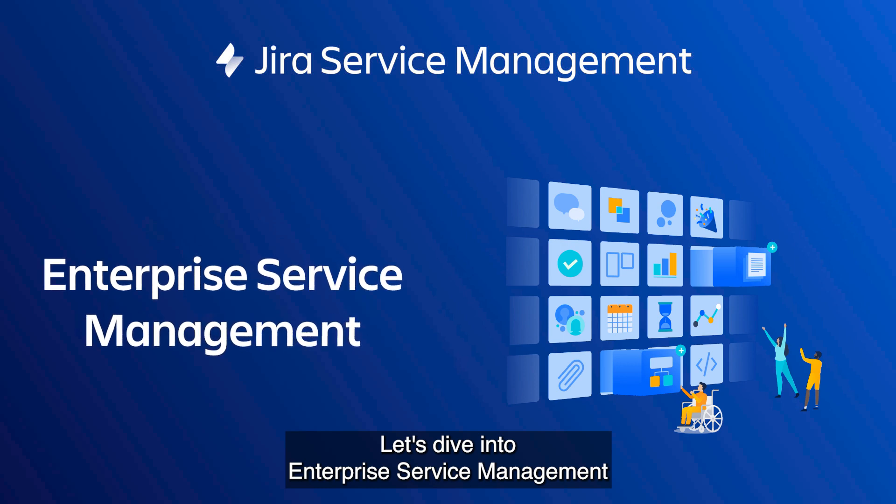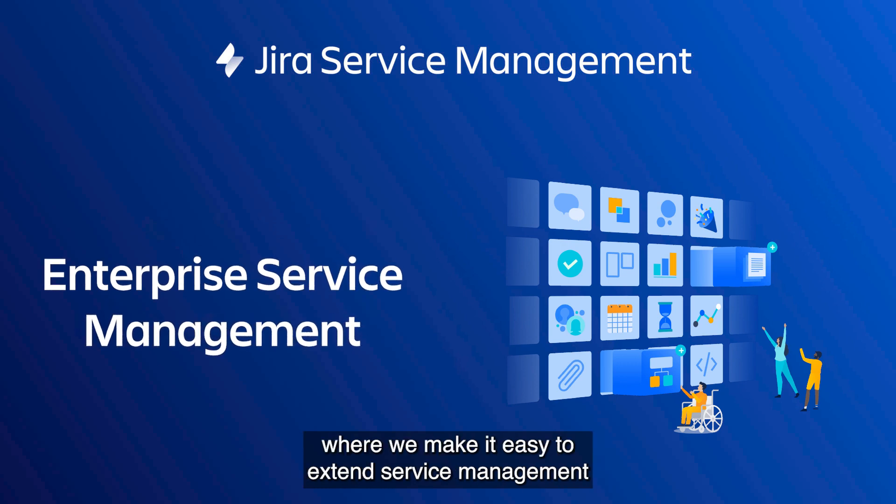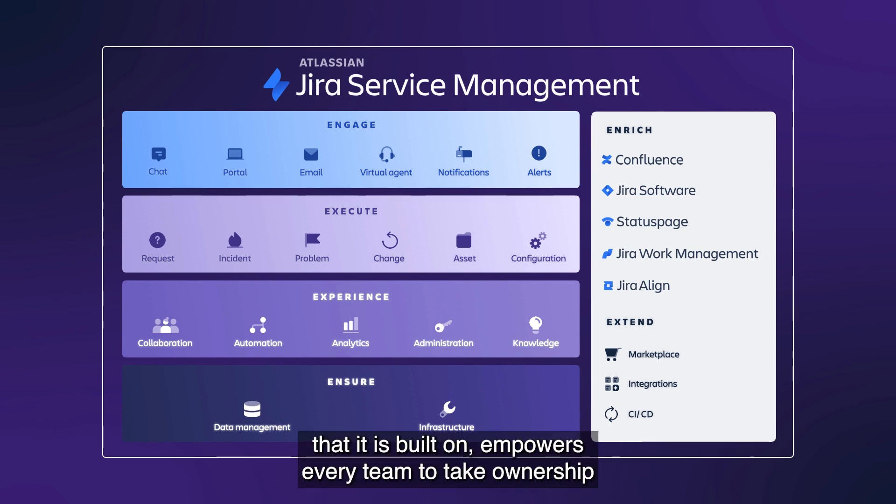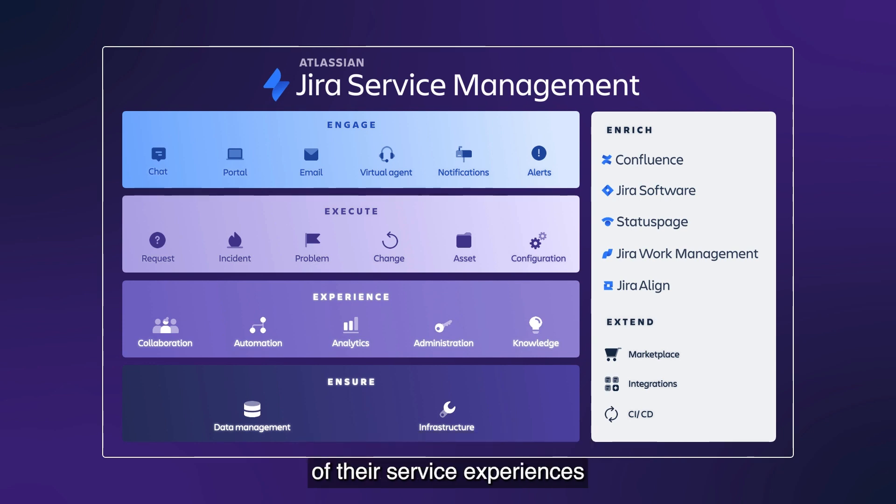Let's dive into Enterprise Service Management, where we make it easy to extend service management across the enterprise. Jira Service Management, and more broadly the Jira Unified Cloud Technology platform that it is built on, empowers every team to take ownership of their service experiences without having to purchase costly add-ons or modules for additional functionality.